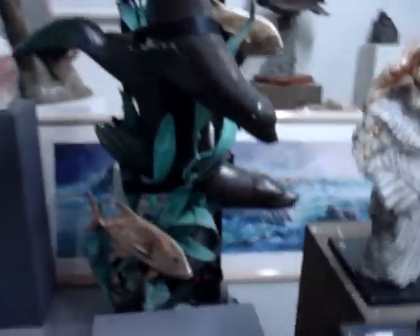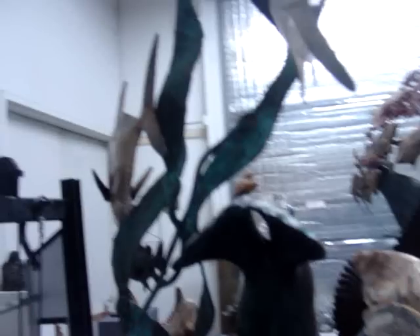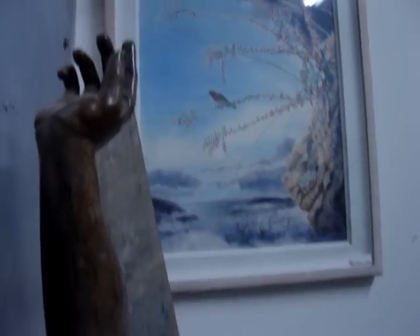The place is kind of stuffed. I need to spread this stuff out. I just finished up having a show in town, and I haven't really put everything back where it belongs.